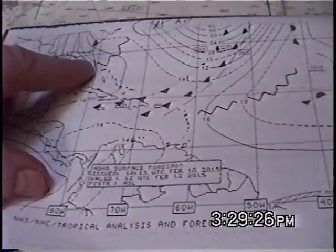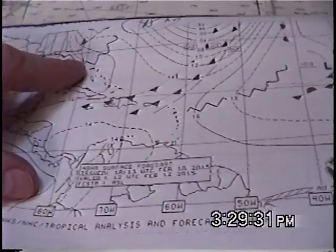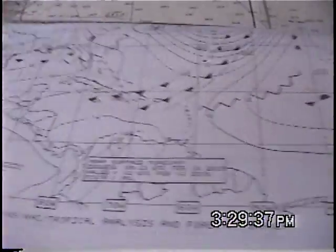Looking at central and south Florida here, you'll notice it's not bad weather in about two days. Wanting to go out for a quick day sail, you'd be okay. But it's definitely not weather you'd be wanting to plan to go across the ocean in.